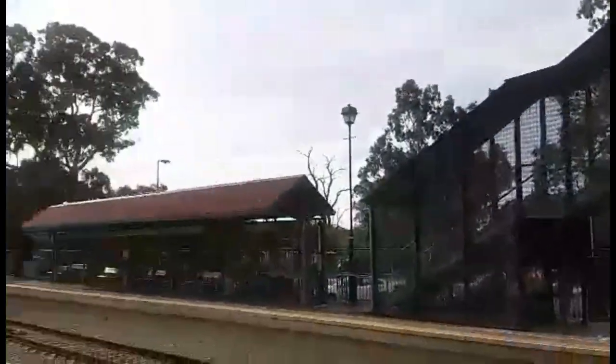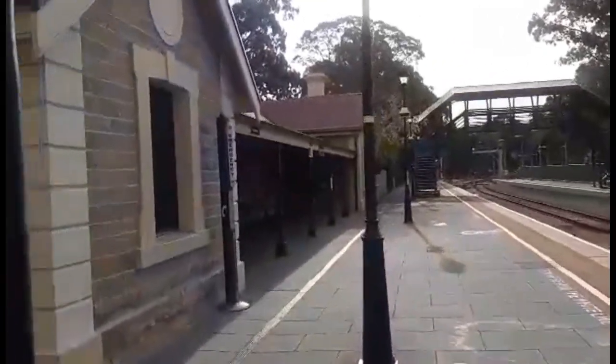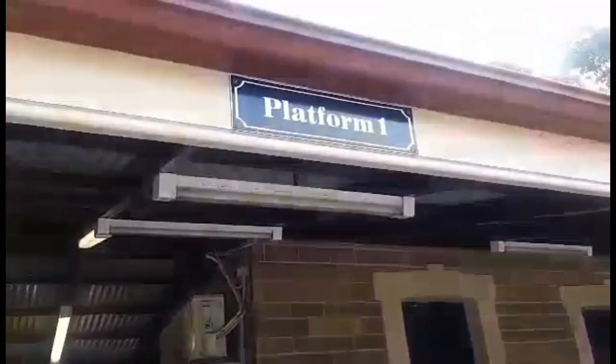It is one of the busiest stations on the Belair line and the only one to have access to a complete bus interchange. For a period of time, the Blackwood station building also served as a cafe and a post office, but has since been closed down.